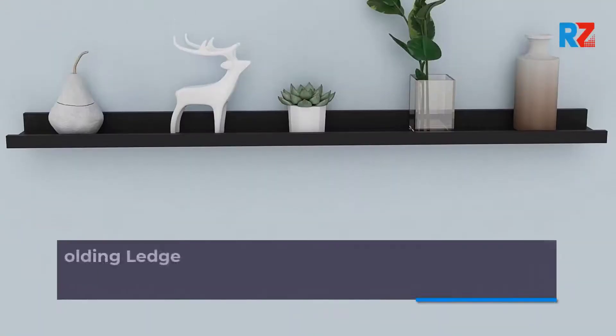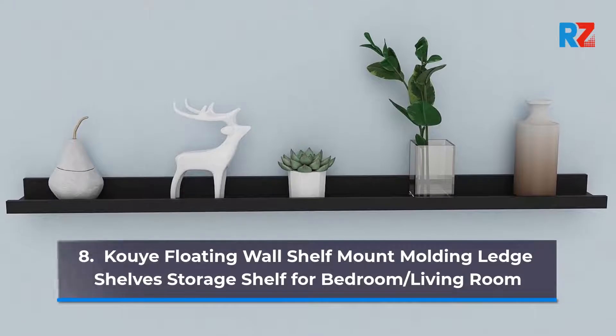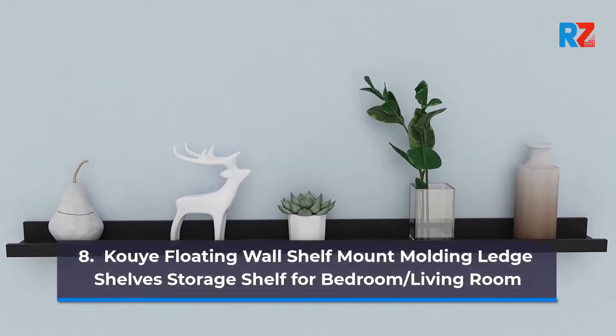8. Cow-Eye Floating Wall Shelf Mount Moulding Lead Shelves, Storage Shelf for Bedroom and Living Room.